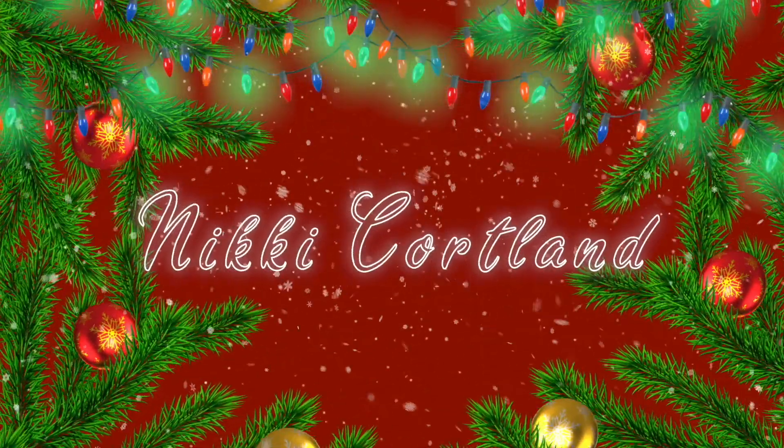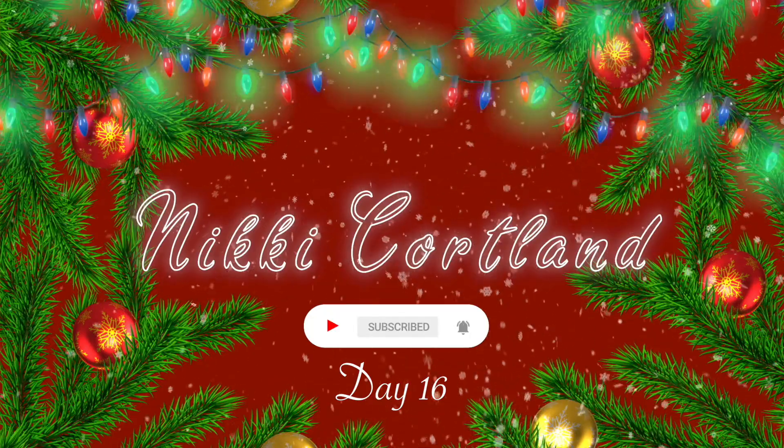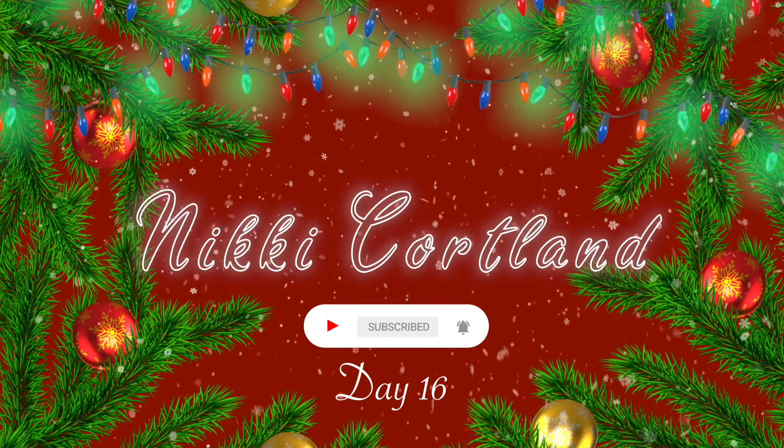Hey guys and happy Vlogmas day 16. Today I am so incredibly excited because I've been waiting to film this for a little bit. As most of you know if you've been following Vlogmas, I was just in LA and I got home last night around 11pm, and then today I drove home from college. So it's been really crazy but I am really happy to be home.